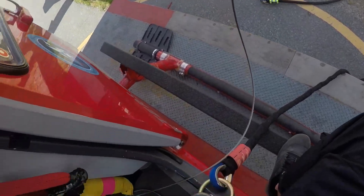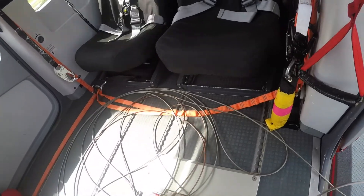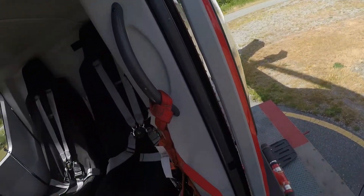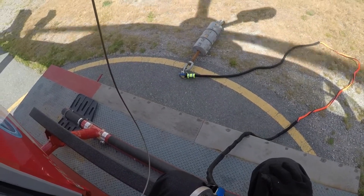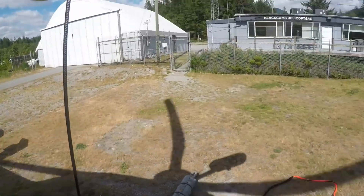Traffic in the Squamish area, Bravo Golf India, East 135, just running on the upper pad, Blackhole, we're going to lift off. Remain in position, climb to 300 feet, remaining on the upper pad, Squamish. Clear of active conflicts with that, it's Bravo Golf India. Okay, coming up Rob. I'm offset in the back, you're clear back and left.